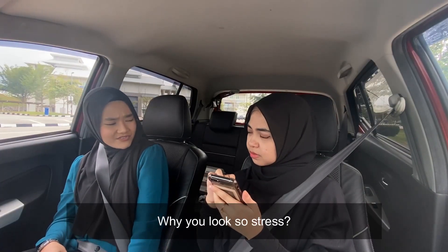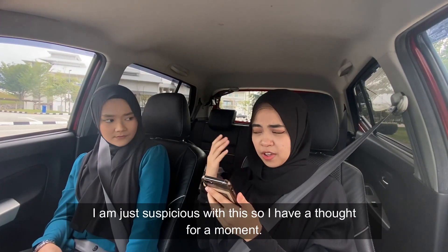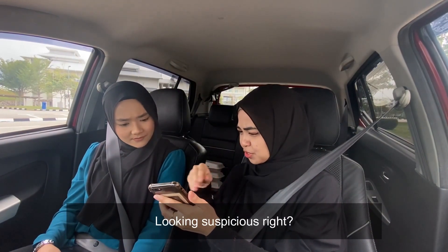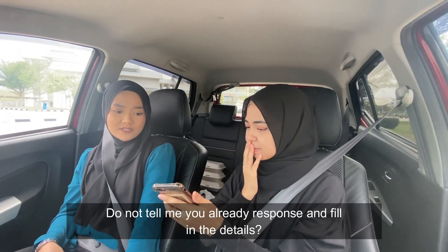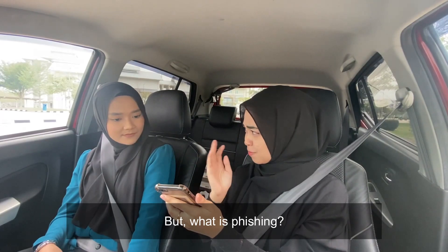Hey, why do you look so stressed? I'm not. I'm just suspicious about this, so I have a clouded moment. About what? Look at this email that I received just now. Looking suspicious, right? Oh, this is a phishing email, Vi! It's a scam! Don't tell me you already responded and filled in the details. No, I'm not. But what is phishing?